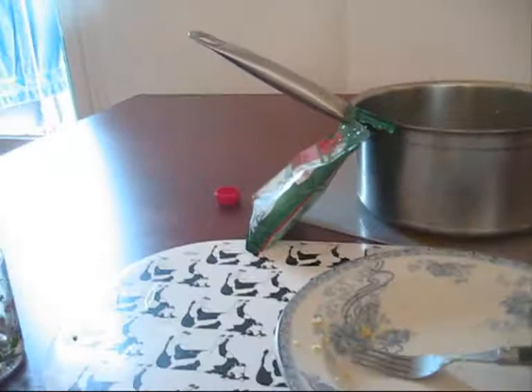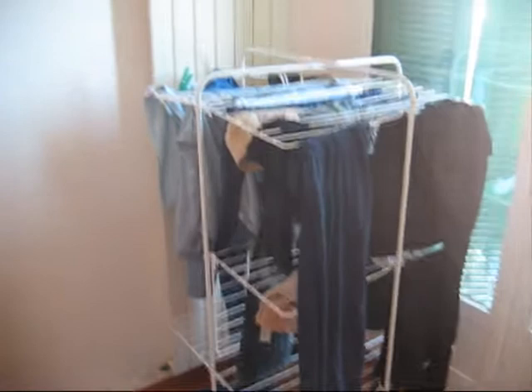This is where we hang our clothes. It's pretty exciting — we have two of them. This is some clothes I haven't hung up yet. This is the front door, and that's the lid.